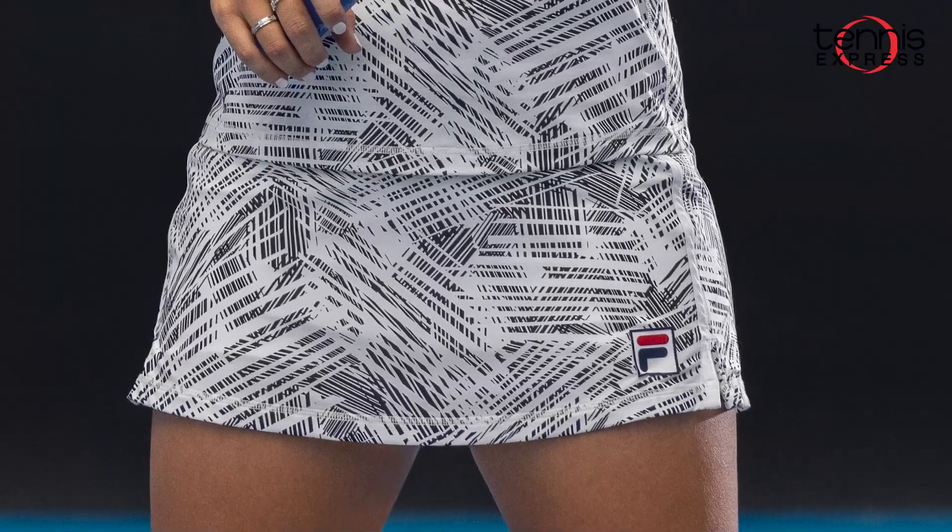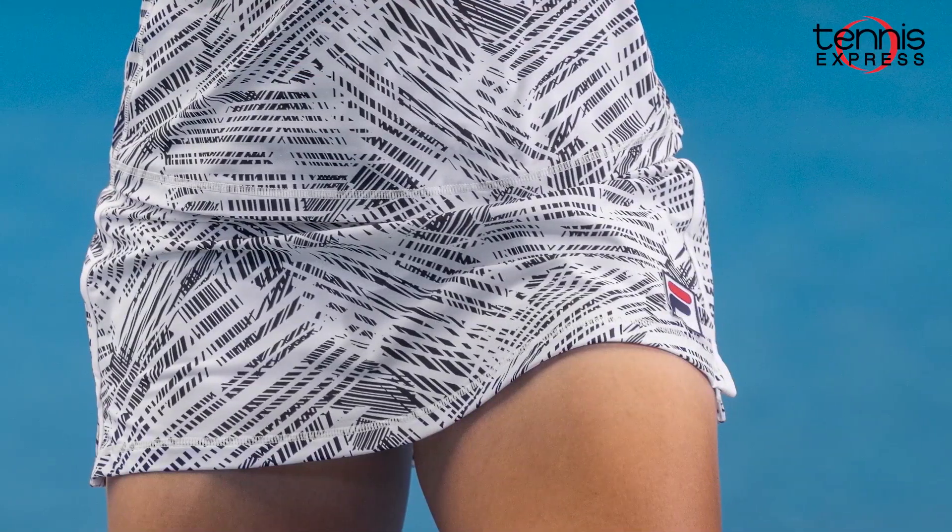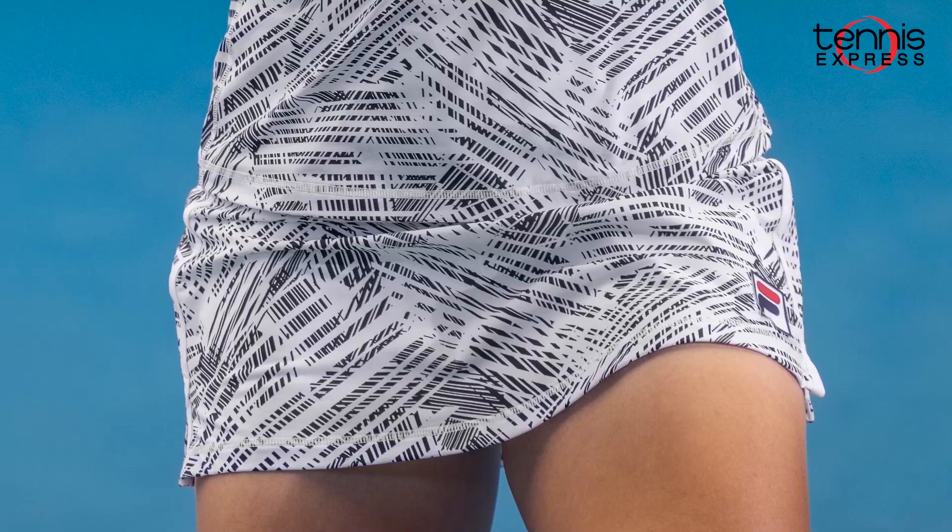To go with this tank is the Foul Line 13.5 inch skort in Fiji Palm. This skort has a comfortable wide waistband and is also equipped with UV protection and moisture wicking.